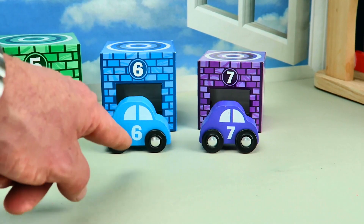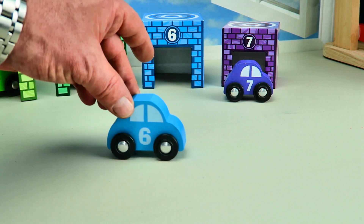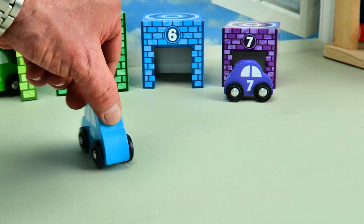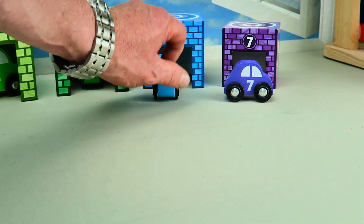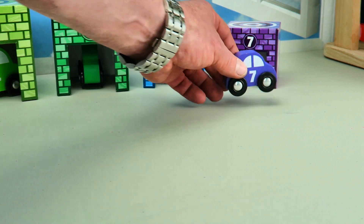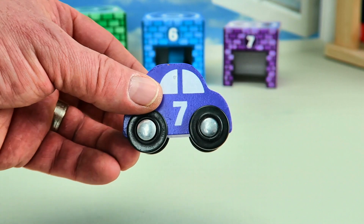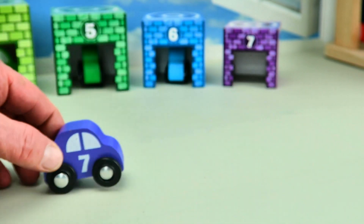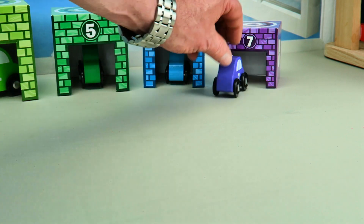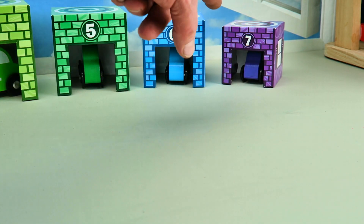And now we've got the number six car. It's a blue car, and it's the second to smallest car. The number seven is the smallest. And now we've got the number seven car — it's a purple car, it's a little bitty car. The little bitty purple car is going to drive around and go right into the number seven garage. It's the purple garage, and it's the smallest.